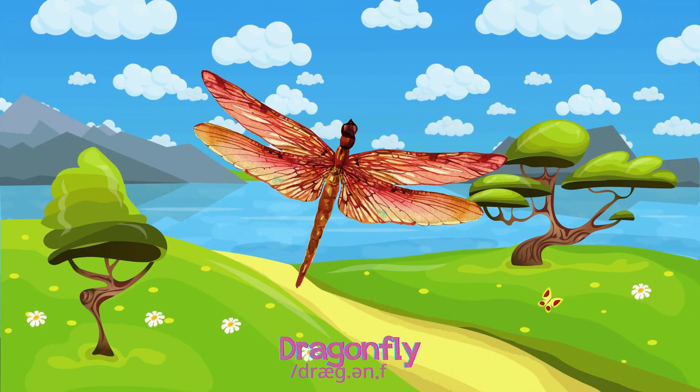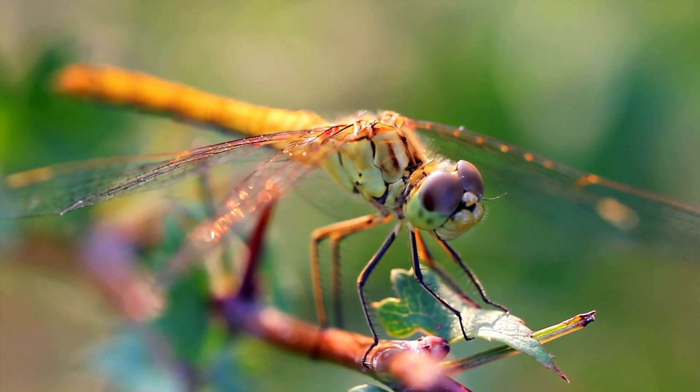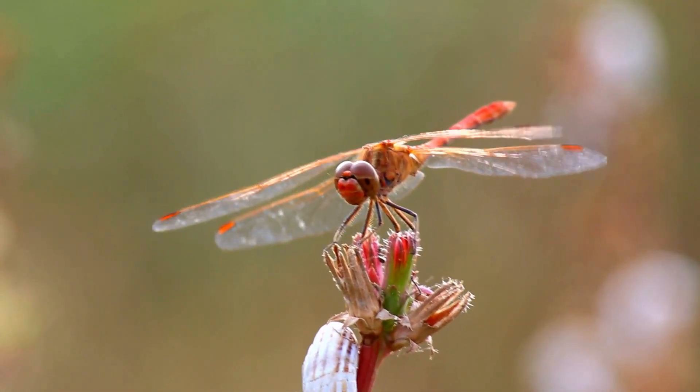Dragonflies are swift flyers, with large eyes, hovering near water or swamps, hunting mosquitoes and small insects.